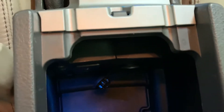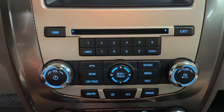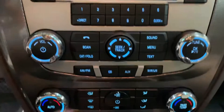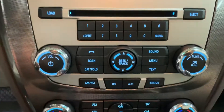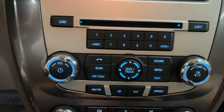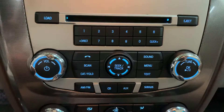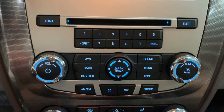It also comes with a USB and AUX port right there. You're also going to have your CD player along with AM/FM radio and Sirius XM, as you see right there. Media-wise, you are pretty nicely equipped. You can activate the Sirius XM if you want to.